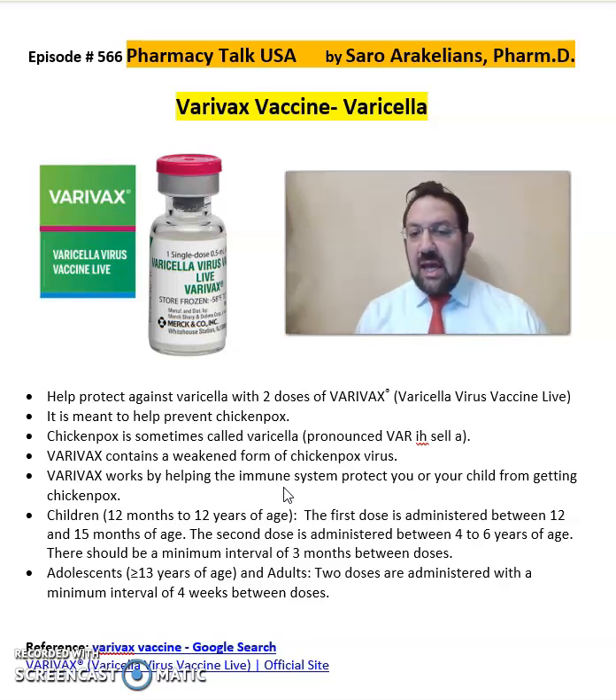Children between 12 months and 12 years of age are supposed to get the first dose between 12 and 15 months of age. The second dose is administered between 4 to 6 years of age.